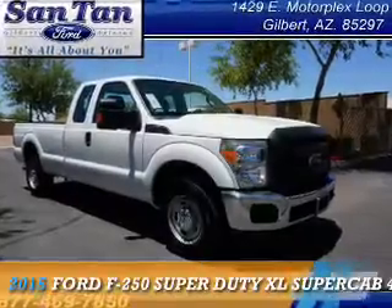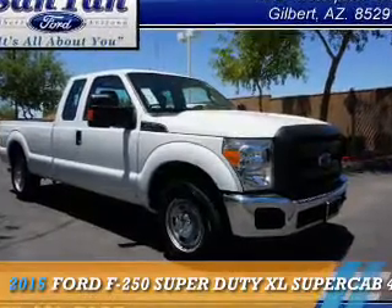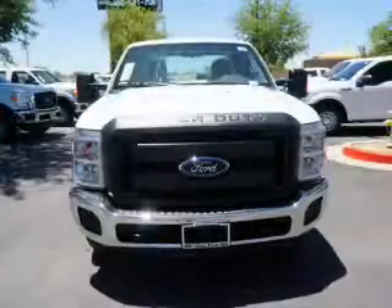This could be the vehicle you're looking for. It's powered by a 6.2-liter, eight-cylinder engine.